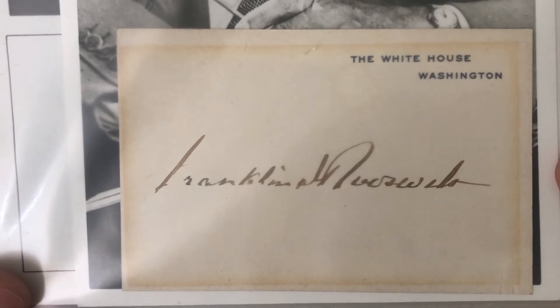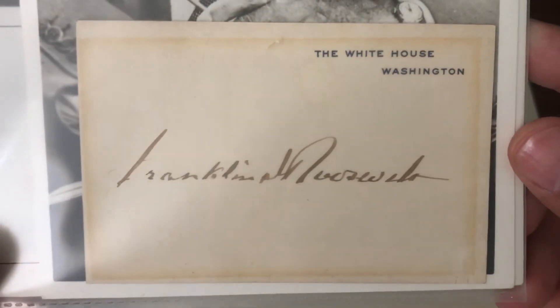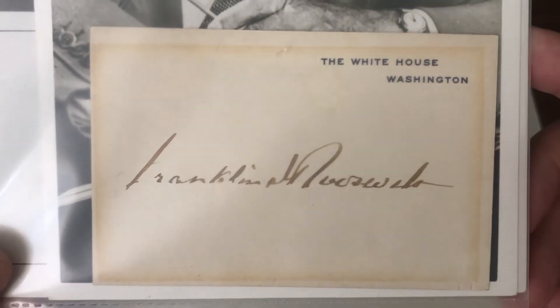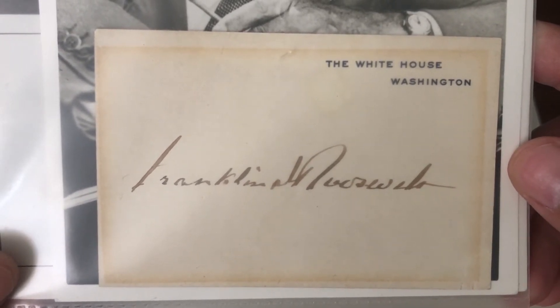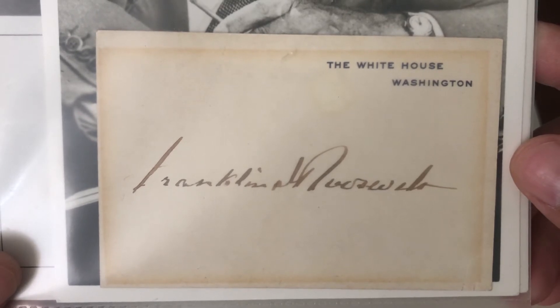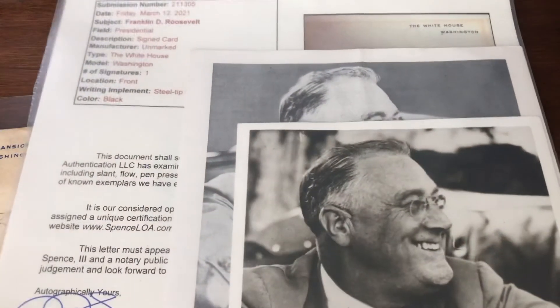They obviously took the time to get this cleared before the auction. I'm estimating — and I don't know presidential auto prices that well — but given the clarity of this signature and it being a White House card, this will probably cover the whole lot, and the other two presidential autos will essentially be profit. I think that's being fairly conservative.